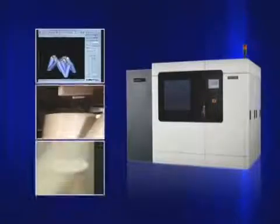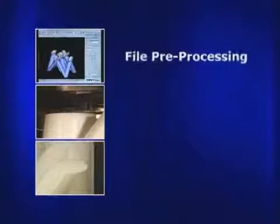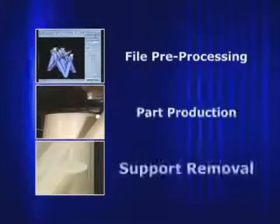The 900MC produces thermoplastic parts in just three steps: file preprocessing, part production, and support removal.